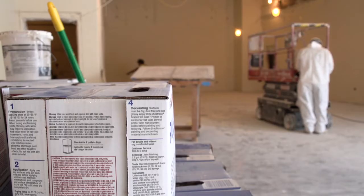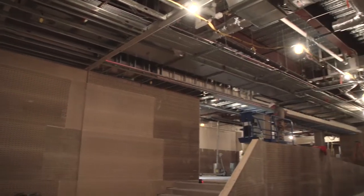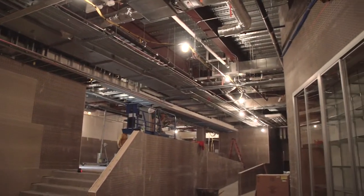West Mesquite High School is one of eight current construction projects. Don Poole is the Mesquite ISD's Executive Director of Construction Services.